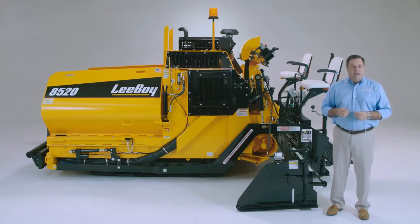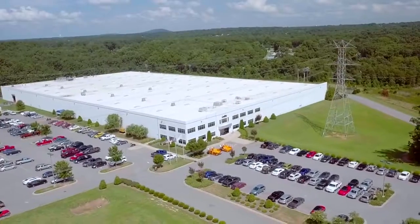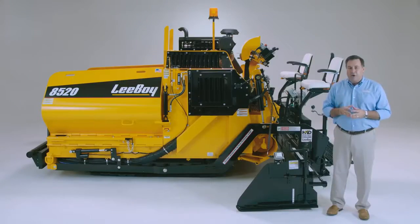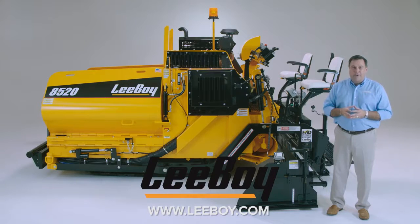Thank you for taking the time to learn more about the LeeBoy 8500 series asphalt pavers. These machines are just a small part of the value that LeeBoy can bring to your operation. If you'd like to learn more about our company and products, or to find your authorized dealer, visit our website. Thank you for your interest in the LeeBoy product — the name behind the world's most dependable commercial asphalt paving equipment.